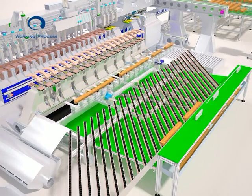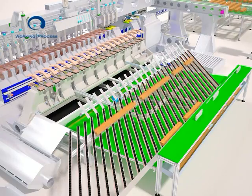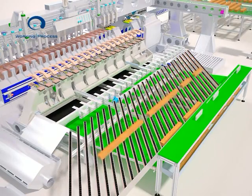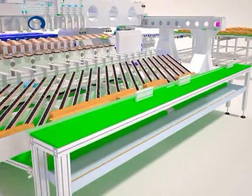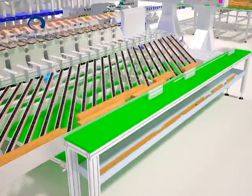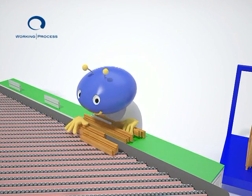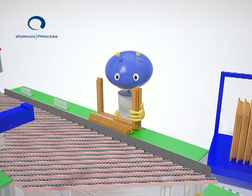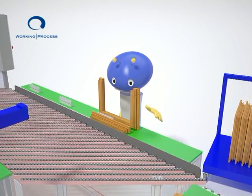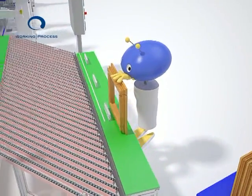The finished workpieces are picked up by the unload handler and placed on the outfeed structure. As the first finished workpieces leave the machining area, the operator can start assembling them by applying glue and dowels and subsequently pressing them on the frame press. At that point, assembled workpieces or single parts are ready to be varnished.